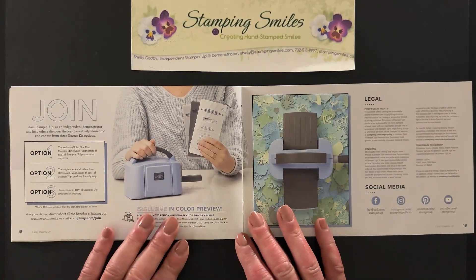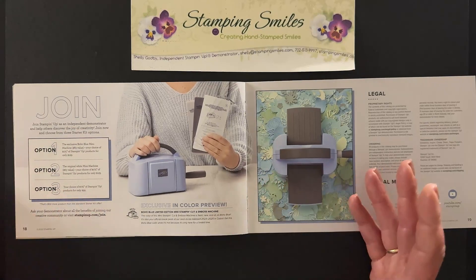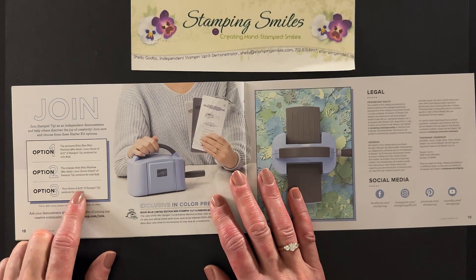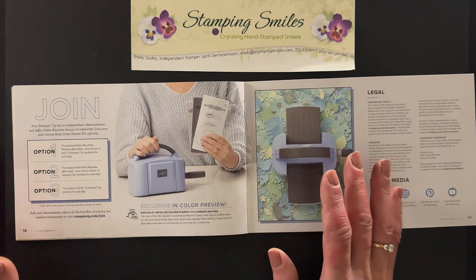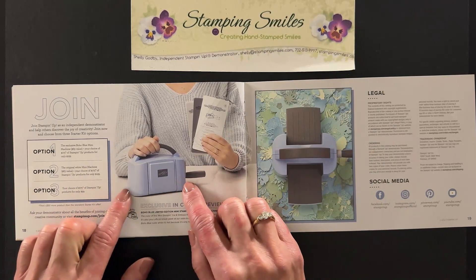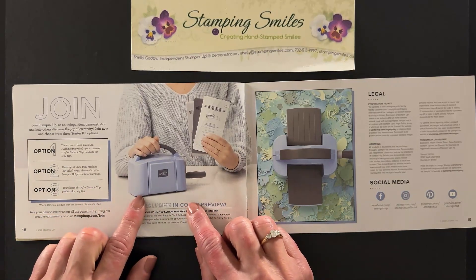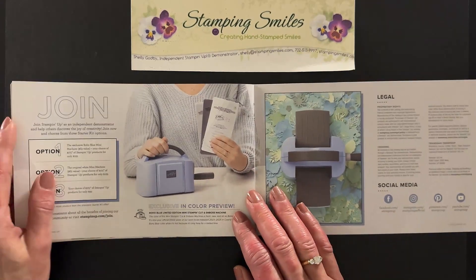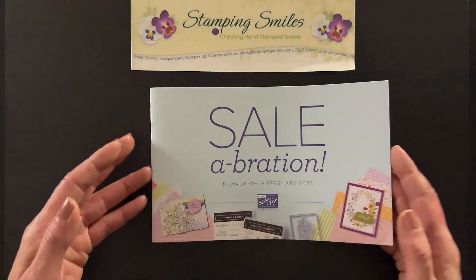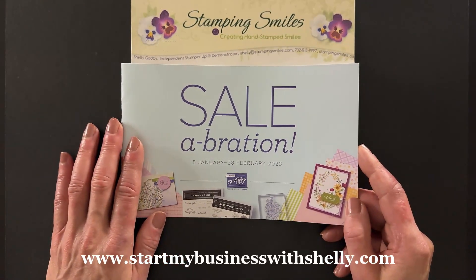This is a fantastic time of year to join Stampin' Up — it's always a good time, but it's a little extra special right now during Sale-abration. There are three options — we've never had three options before. You can join for just $99 and get an extra $50 worth of products of your choice for a total of $175 in your starter kit. Or you can get the mini stamp and cut machine — either in traditional white or the sneak peek 2023-2025 boho blue — for an extra $30 in your kit. Go to www.startmystampingbusinesswithshelly.com to join.